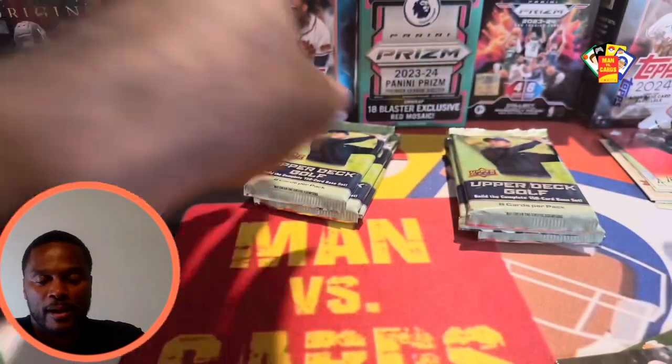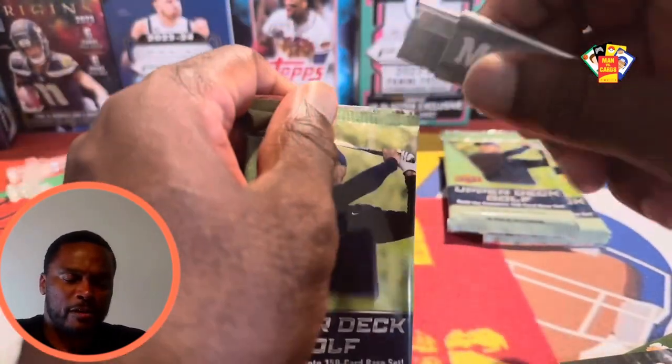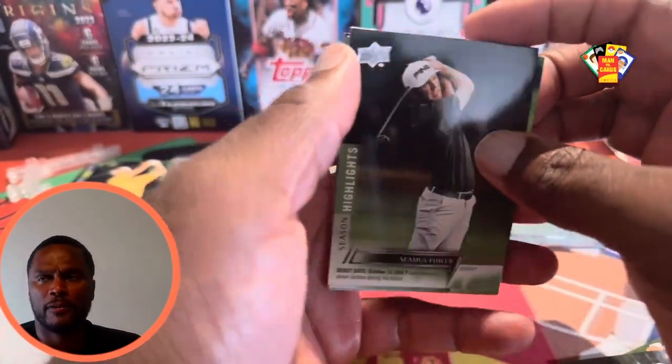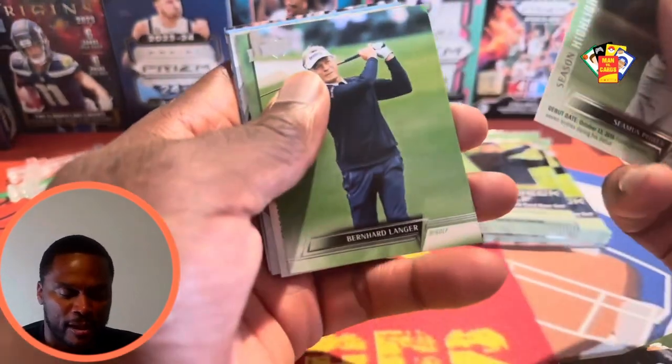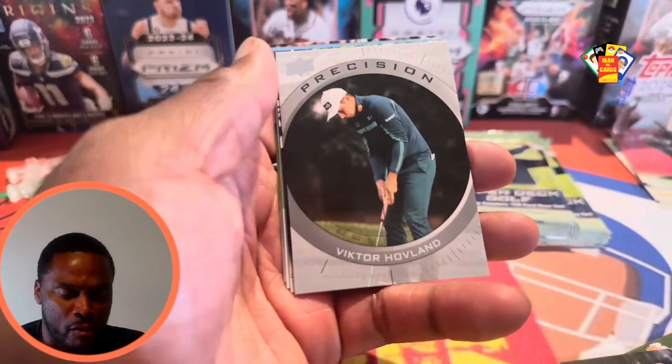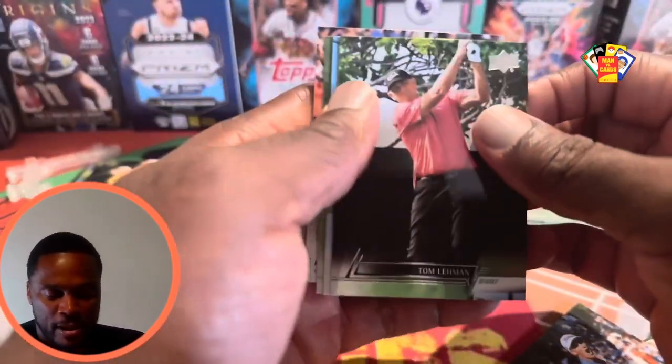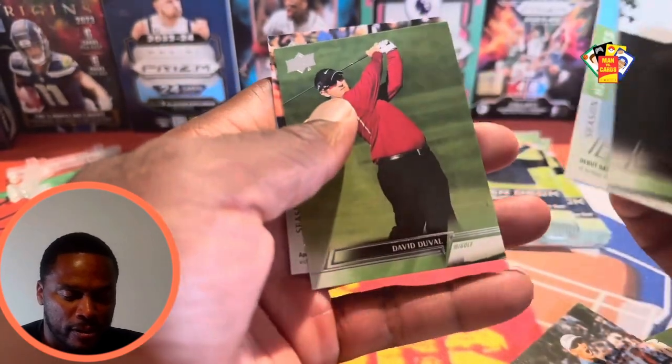Lucas Glover — pretty nice looking card. It says there are going to be two Young Guns inside each of these ten packs. I got this off Target; they did a release and I was like, I'm going to try my luck. Oh — Victor Hovland on the Precision, one of our chase cards! That's pretty nice. Also Tom Layman, Lucas Herbert, David Duval, and a Corey Conners Season Highlights. If you're new to the channel, please consider subscribing — we cover Marvel, golf, hockey, baseball, football, basketball, Pokémon. Drop a like!